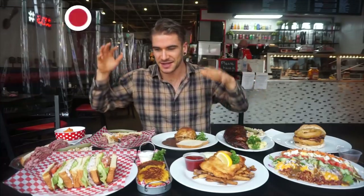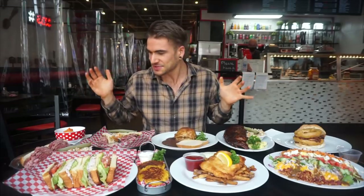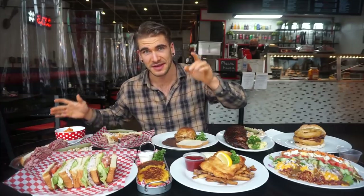Not only do we have traditional sandwiches, we got latkes, we got everything, and it looks absolutely fantastic. I even got a matzo ball soup — my first time, actually, ever having a matzo ball soup.